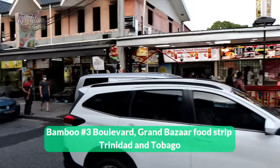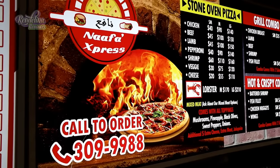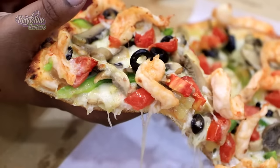Hi guys, it's Melina and we're at Grand Bazaar in front of Nafos. We're going to talk to Ishmael, the Egyptian owner, who's going to introduce us to Egyptian style flatbreads and pizzas.